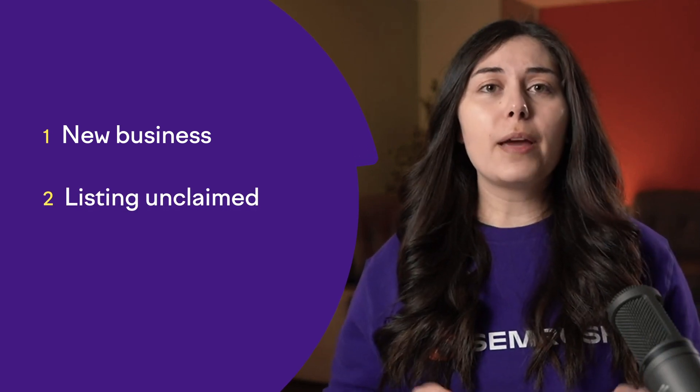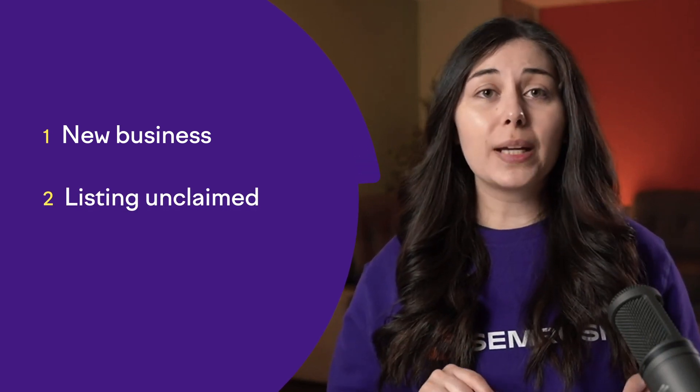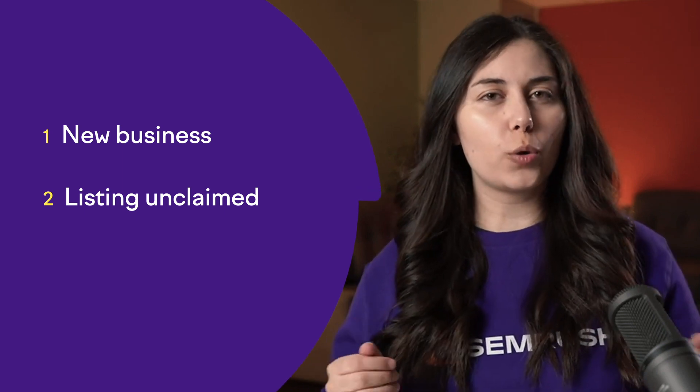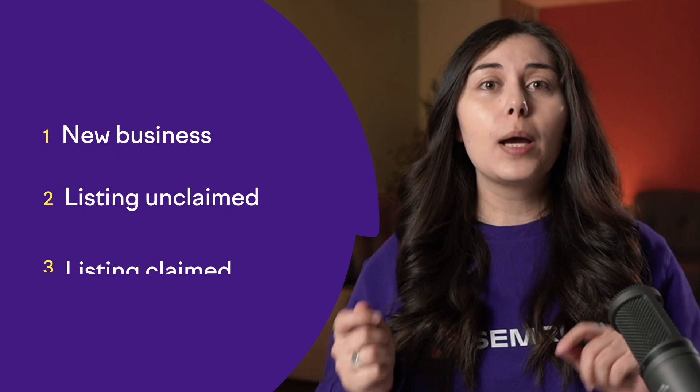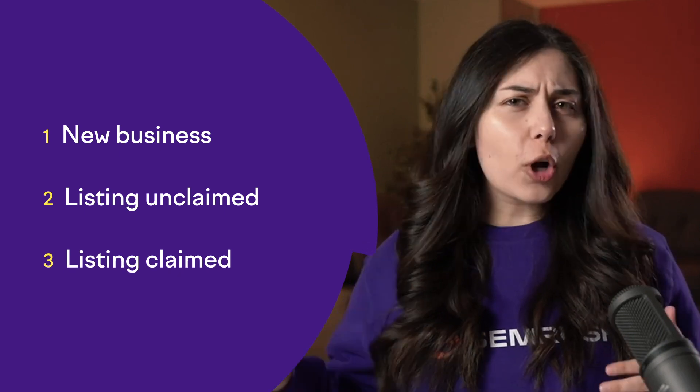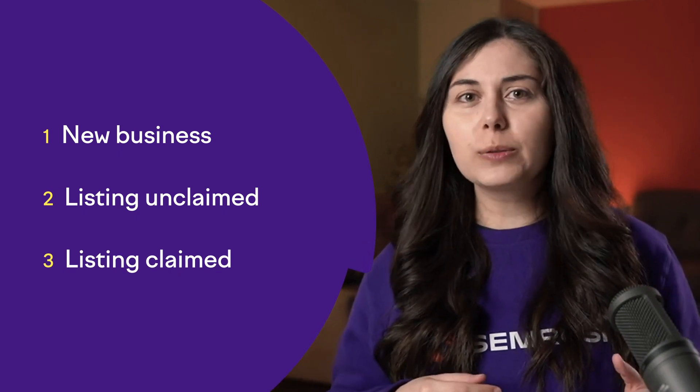So what are we going to see today? We're going to see three different scenarios of how you can get on Google My Business. The first scenario is if you have a brand new business which is less than six months old. The second scenario is if you already have a listing but it's unclaimed, so we'll show you how to claim it. The third scenario is if you have a listing and it's claimed but you forgot your password or it's in someone else's hands. We're going to solve all these problems.